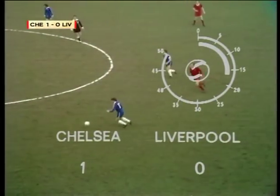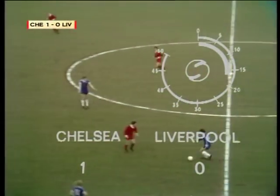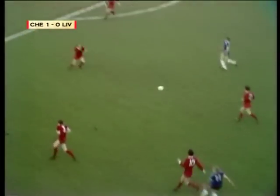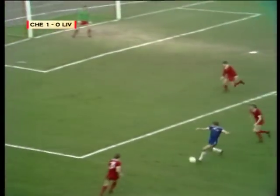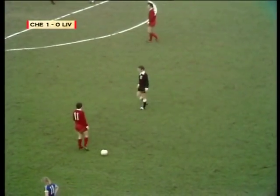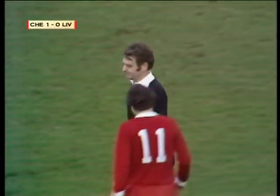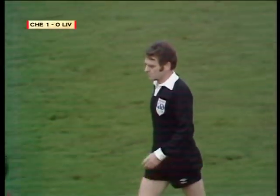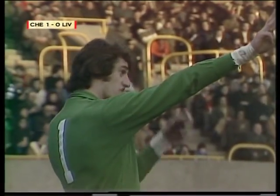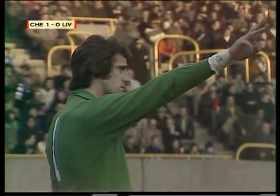Three successive games that Clive Walker has scored, and what a goal to set this cup tie alight. A mistake by Ray Clemens — Ray held his head in his hands as that ball hit the back of the net. Ray knows that that's down to him.